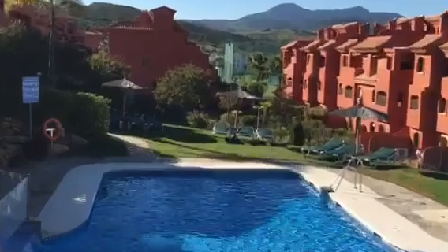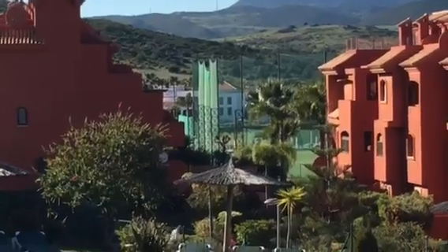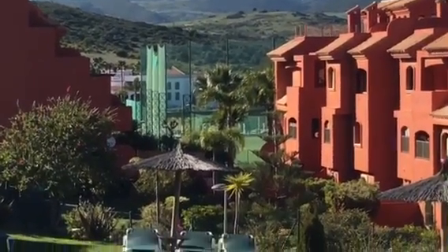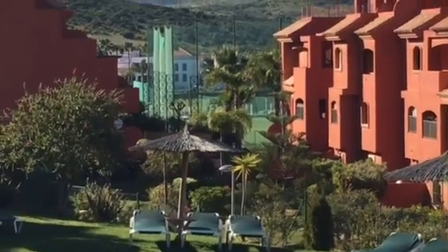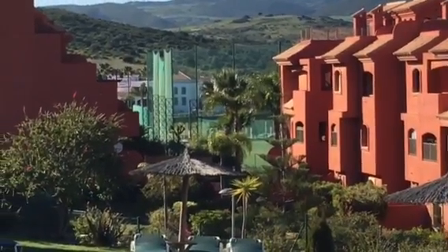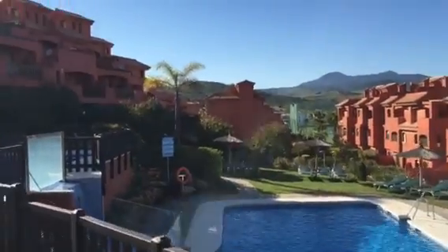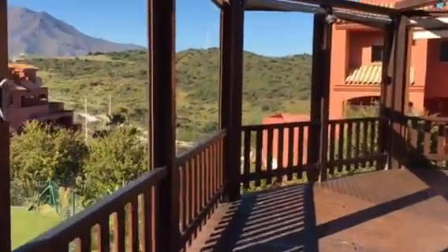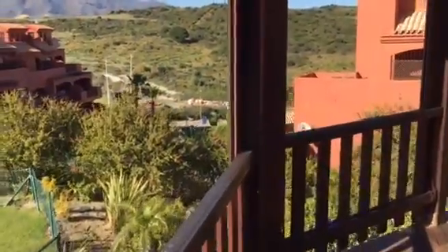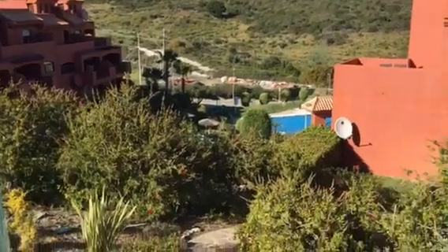And just down there, you can actually walk just along the road, is the clubhouse, where there's a gym, health and beauty treatments, and a lot more — golf driving range. And you can see one of the other pools from here as well. There's another pool you can use — that's Pool 3 down there.